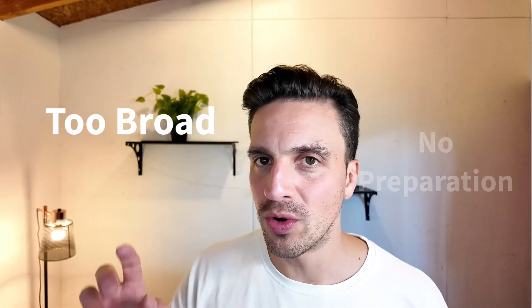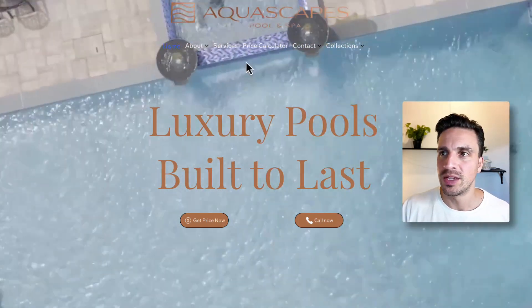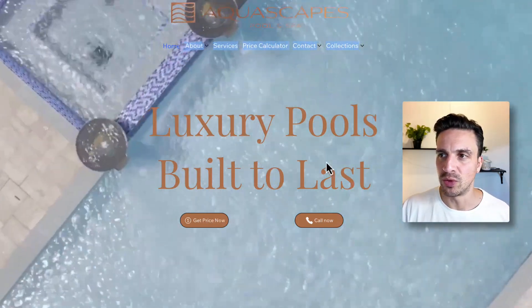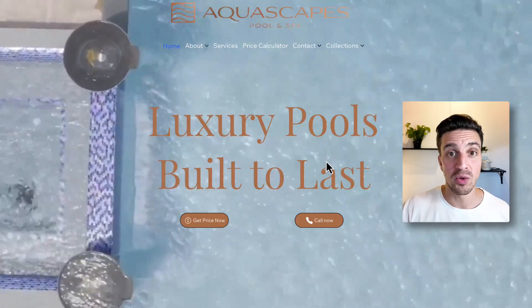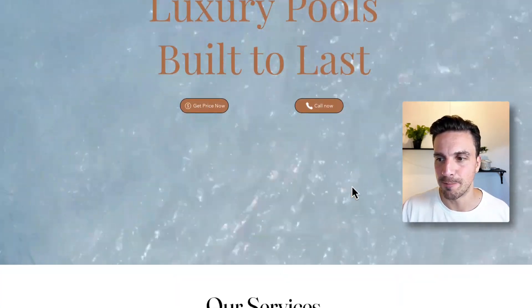The grouping too broad mistake is really important, but we'll get to that in a second. Let me illustrate this error with a website I found that needs some serious help. This is a luxury pool builder — a business that builds pools, obviously in a location somewhere in the United States. If I look down, they've got a couple of services.